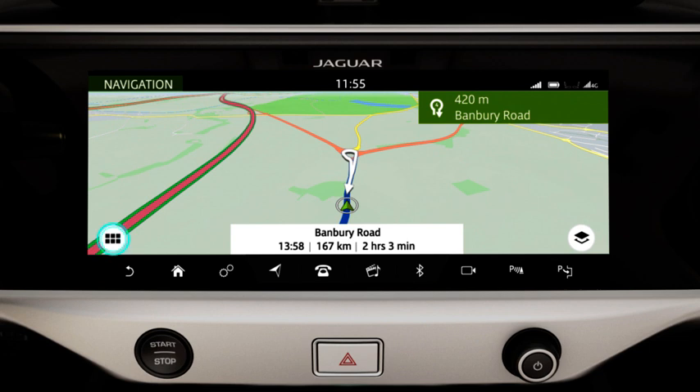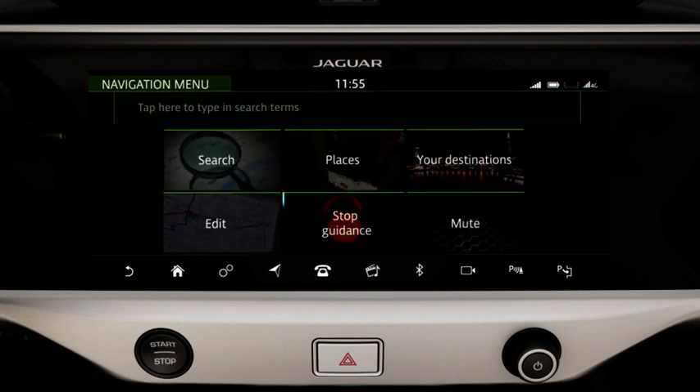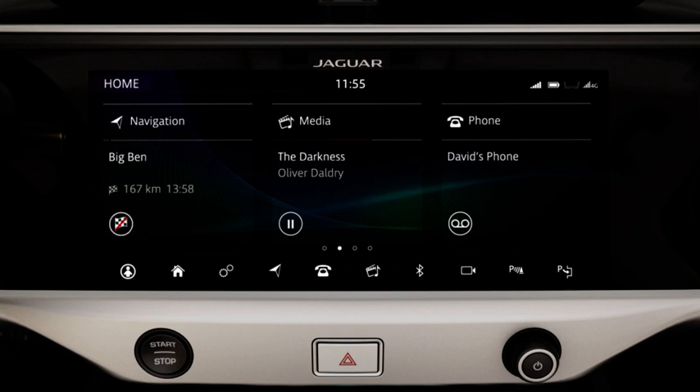The route guidance can be cancelled by selecting Stop Guidance in the main menu, or by touching the Cancel Guidance shortcut on the home screen.